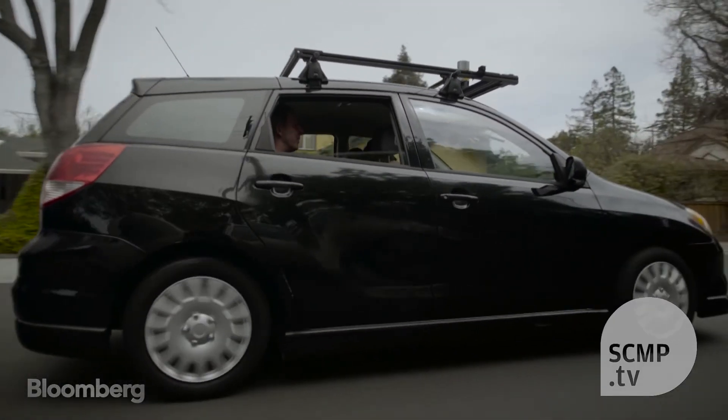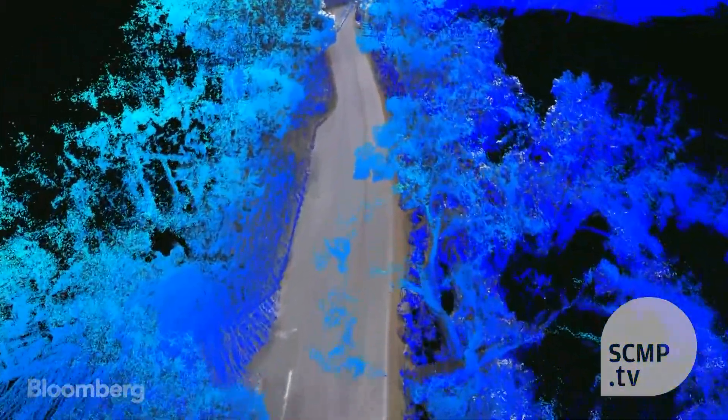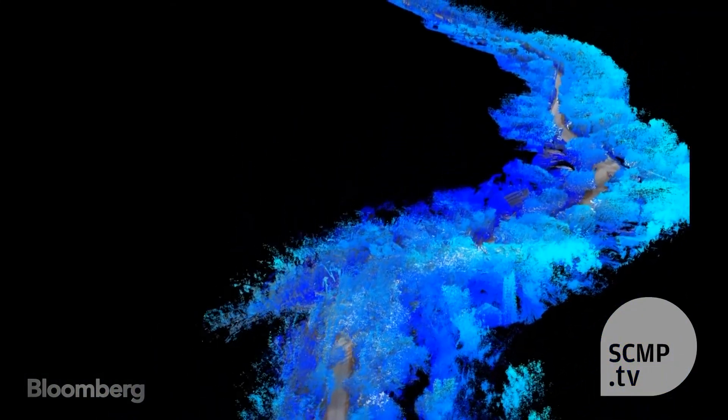The team of former Google and Apple engineers is racing to beat Uber, TomTom and Google itself to make the best 3D maps. Unlike Google and Apple maps, the DeepMap system is aimed at helping robots navigate, rather than humans.